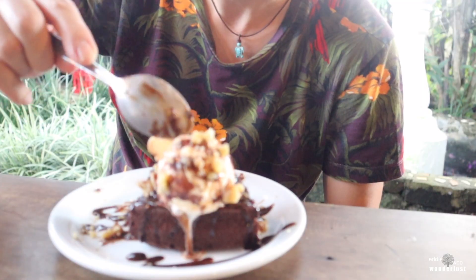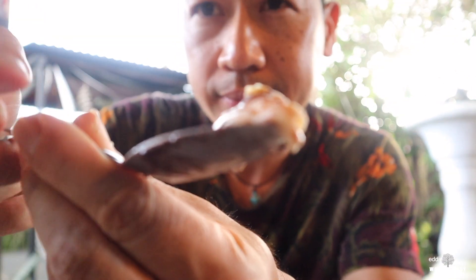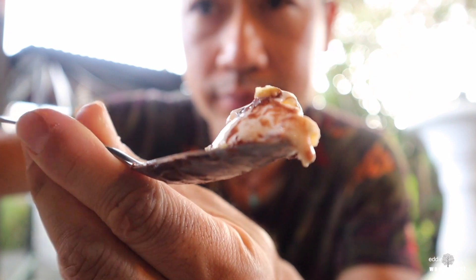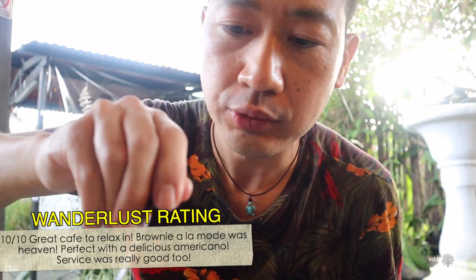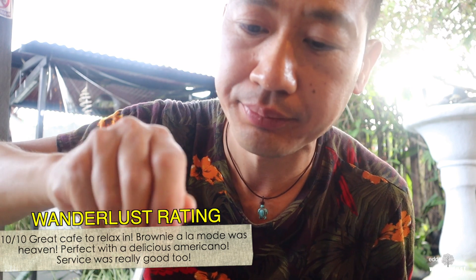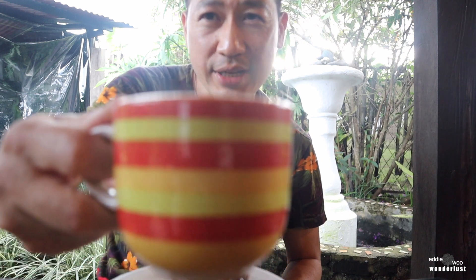The brownie also has ice cream. Let's try the ice cream — vanilla ice cream. Cheers to Ruta de las Flores.